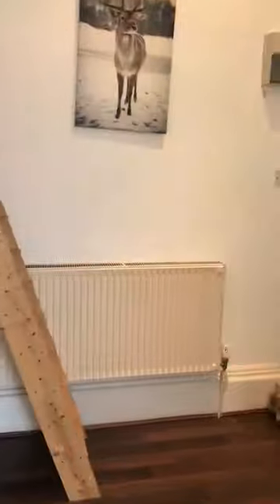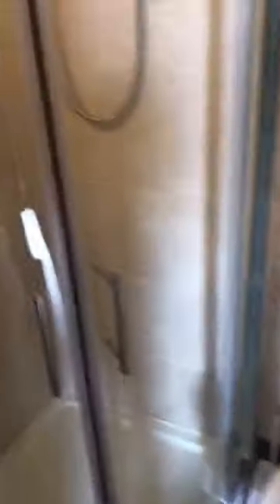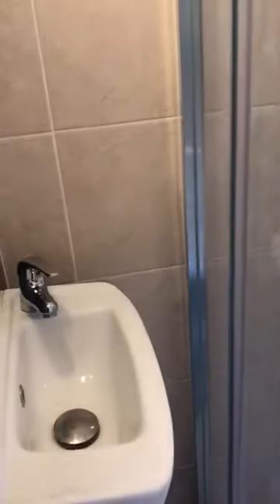It's got fitted cupboards and a wardrobe. That door there is the door to the bathroom, so we have a WC, an electric shower, and a small sink.